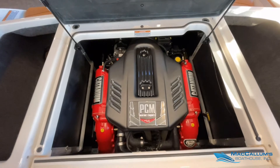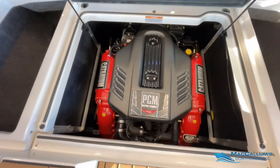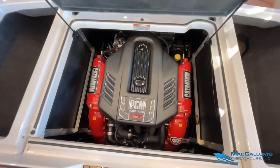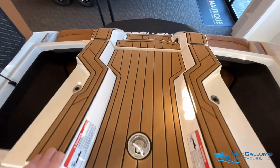This GS20 has a PCM ZR4 — it's a 6-liter, 400-horsepower engine. Always serviced here at McCallum's Boathouse.